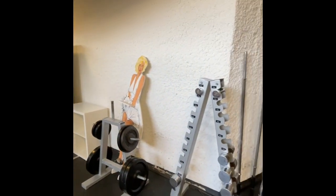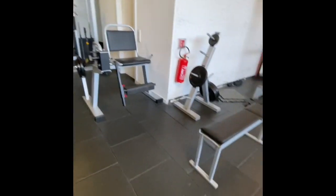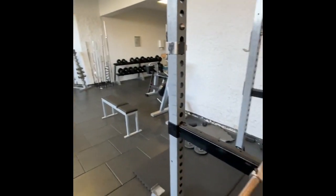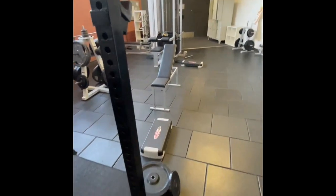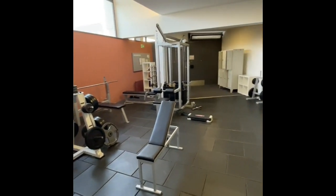The area of the gym is really good and there are some storage compartments and lockers provided. You can go at any time because the same key you use for your room works here also — just press on the key and it automatically opens.